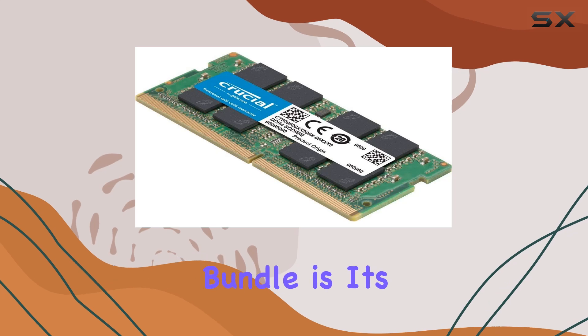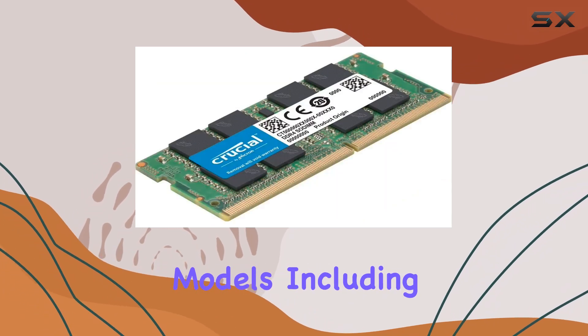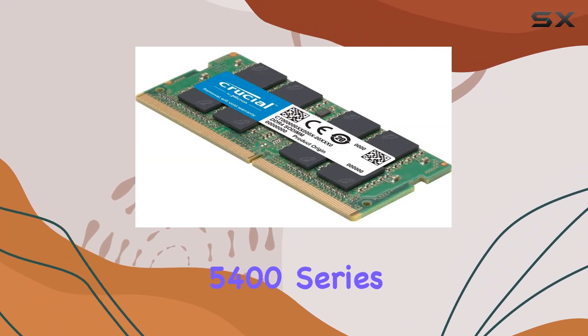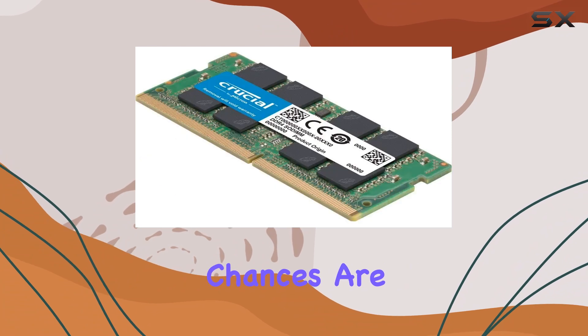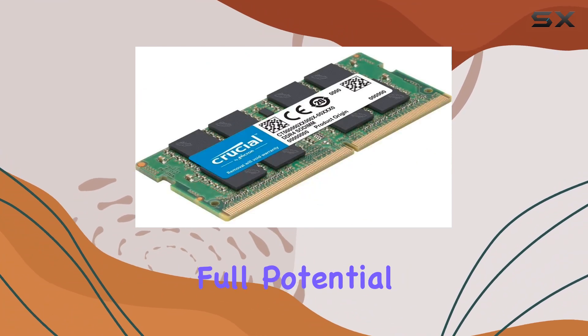One of the standout features of this Crucial bundle is its compatibility with a range of Dell Latitude Notebook laptop models, including the 3300 series, 3400 series, 5400 series, and more. So, whether you're rocking an older Latitude model or a newer iteration, chances are this memory kit will seamlessly integrate into your system, unlocking its full potential.